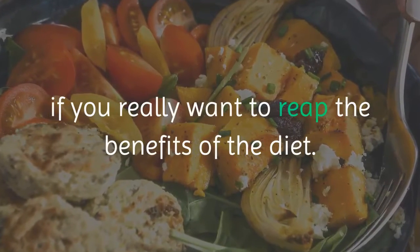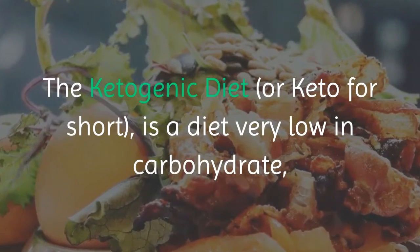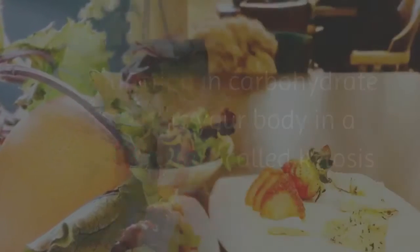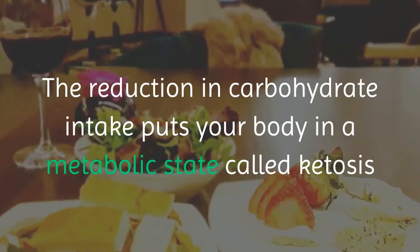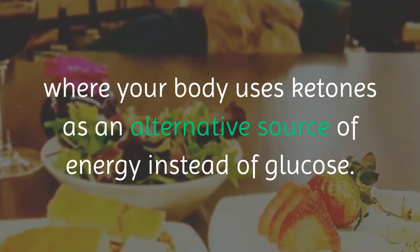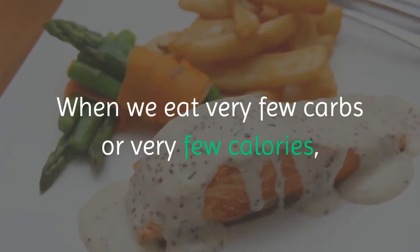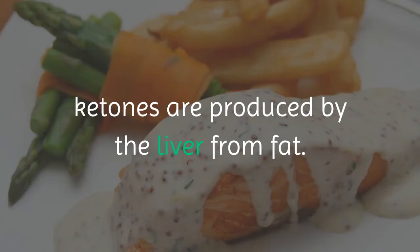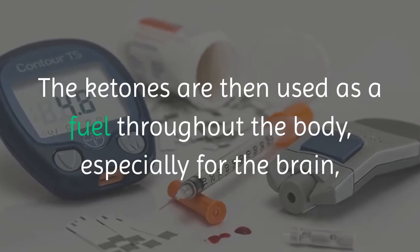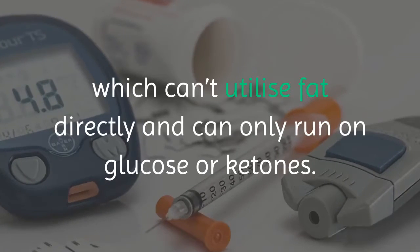The ketogenic diet, or keto for short, is a diet very low in carbohydrate, high in fat, and low to moderate in protein. The reduction in carbohydrate intake puts your body in a metabolic state called ketosis, where your body uses ketones as an alternative source of energy instead of glucose. When we eat very few carbs or very few calories, ketones are produced by the liver from fat, and are then used as fuel throughout the body — especially for the brain, which can't utilize fat directly and can only run on glucose or ketones.